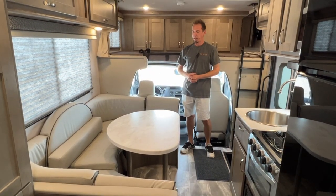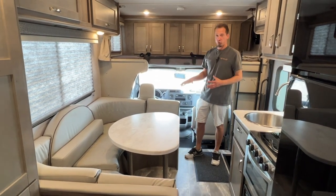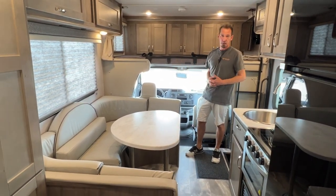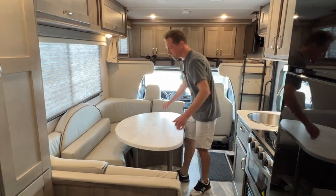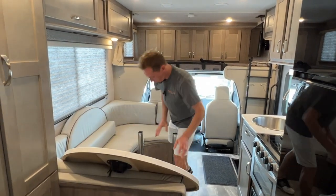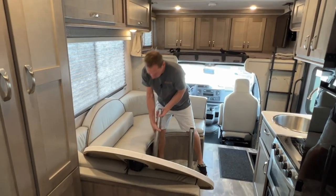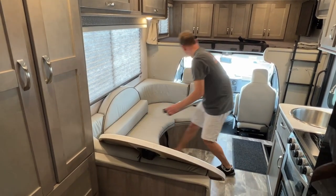Moving back here to the house part, we have a pretty large U-shaped dinette. This does convert into a bed. It does have three seatbelts in it as well. If you are converting it into a bed, you're just going to remove this tabletop here — just lift up on that to remove it. Then there are two table legs; you just give those a little twist and pull those up.